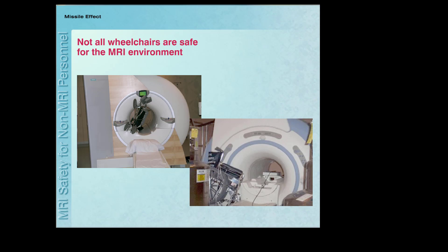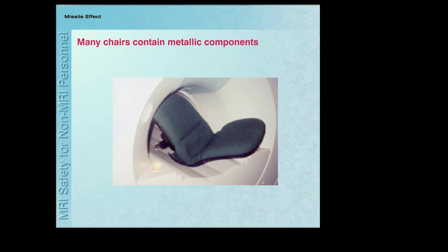Not all wheelchairs are safe for the MRI environment. There have been many accidents related to bringing these large metallic objects into the MRI system room. Sometimes items like a chair that aren't thought to have magnetic components may also become projectiles.